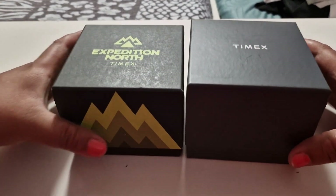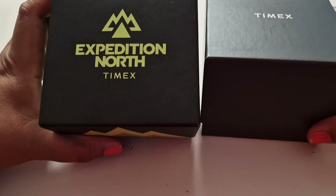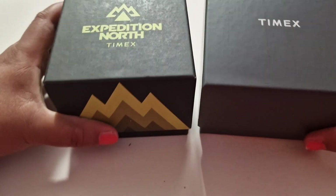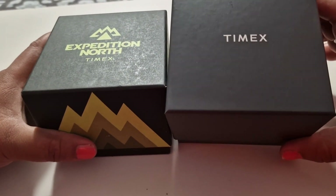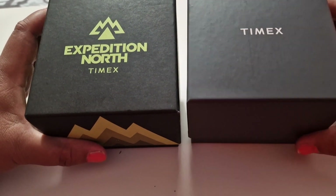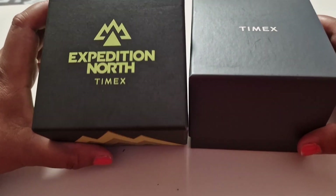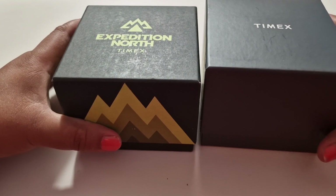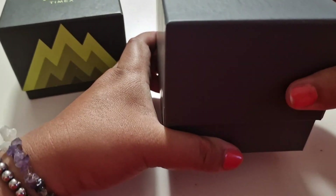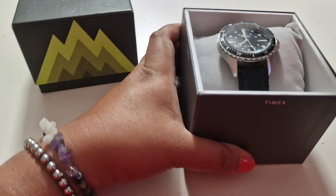This is the Timex Expedition Earth, which is solar powered, and this is the Timex Navi XL. I think the Navi XL is battery charged and this one is solar powered, so let's start with this.